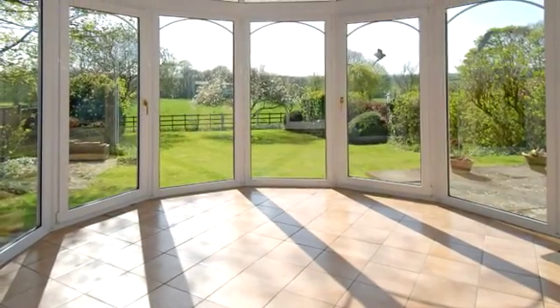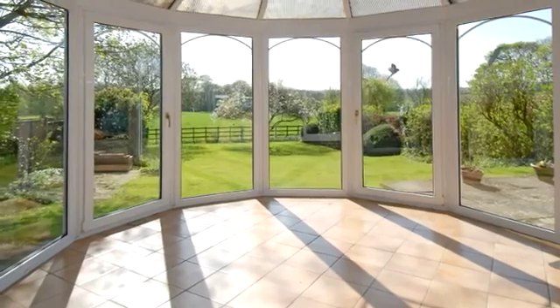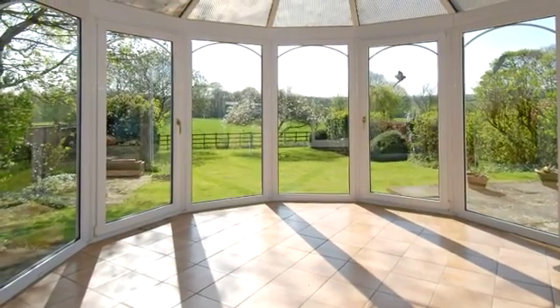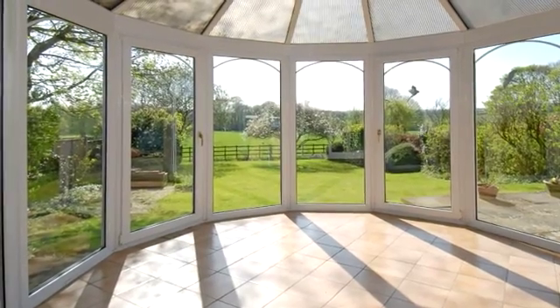There are double-glazed sliding doors providing access to the conservatory, which has views of the garden and countryside beyond. Doors from the conservatory provide access to the patio and garden.